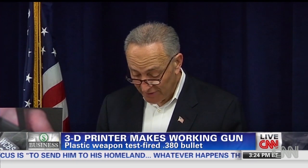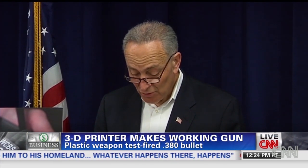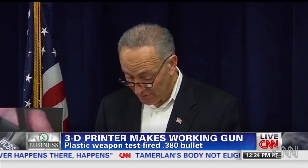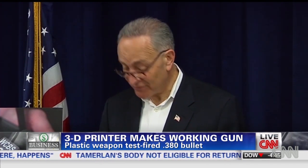Let's think about this for a second. Now anyone — a terrorist, someone who's mentally ill, a spousal abuser, a felon — can essentially open a gun factory in their garage. And the only thing they need is a computer and a little over $1,000. No background check, and you don't even have to leave your house to make hundreds of these guns.